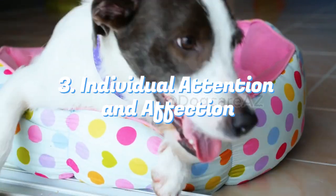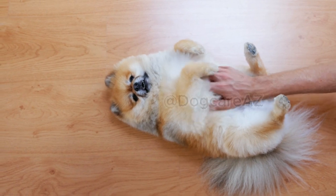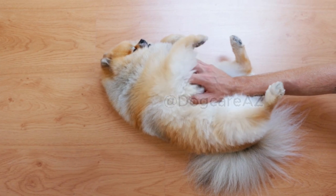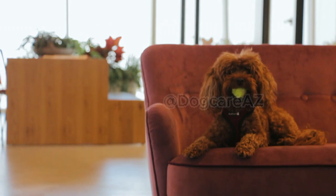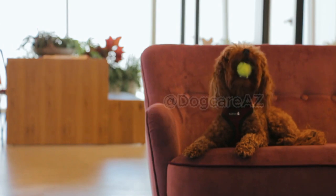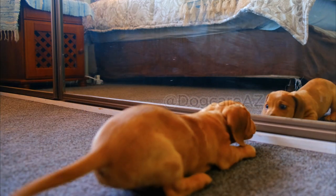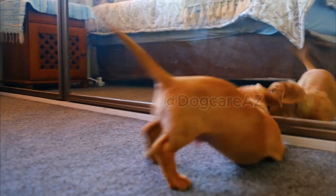Ensure that both animals receive individual attention and affection from you. Thank you for joining us today as we explored the process of introducing a new dog to your existing pet. We hope these tips and steps will help create a harmonious bond between your furry companions. If you found this video helpful, don't forget to give it a thumbs up and subscribe to our channel for more valuable pet-related content. Remember, a successful introduction sets the foundation for a lifelong friendship — take care and we'll see you next time!